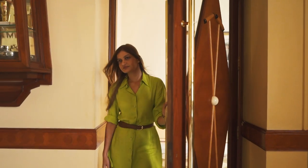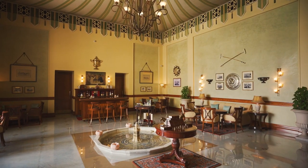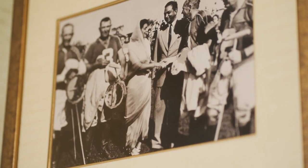Now let me take you to one of my favourite places here — the Polo Bar. With its display of trophies worn by the late Maharaja, it is considered one of the world's finest bars.